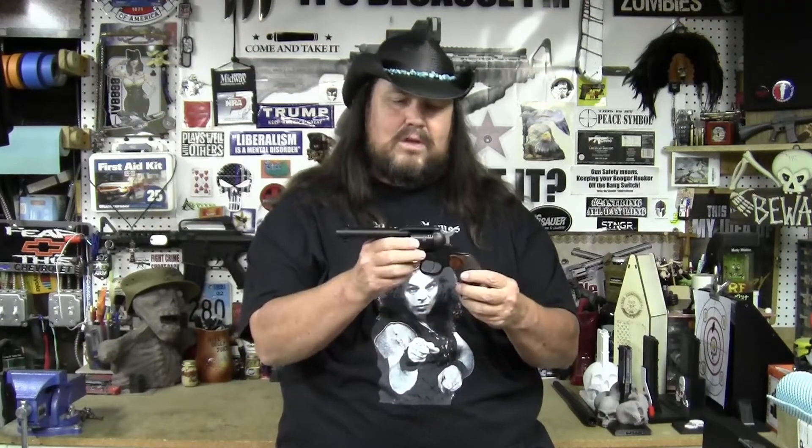I'm sure you guys have seen the tons of reviews out there on these. Anyway, that's day seven of the 10 guns in 10 days 2022 video series. Let me see what I can find for tomorrow — thanks for watching, talk to you later.